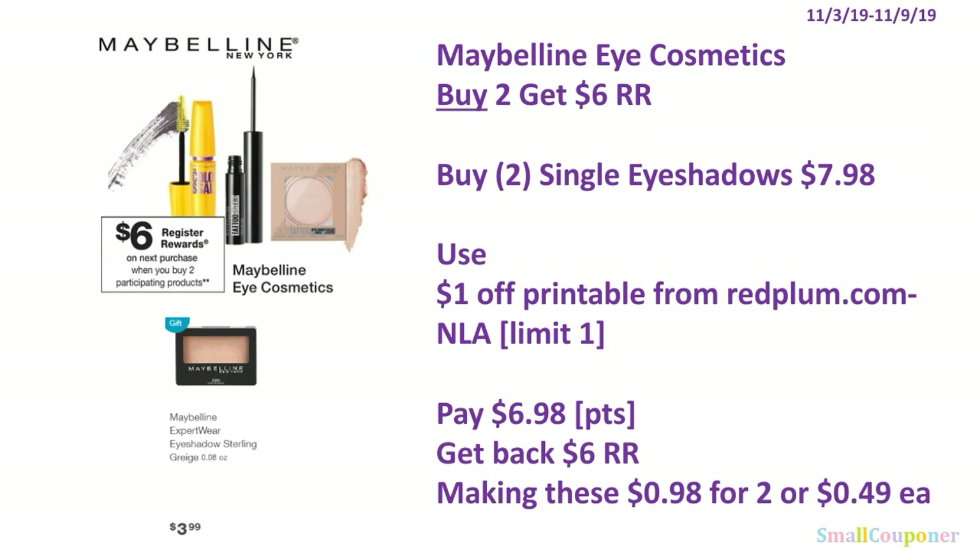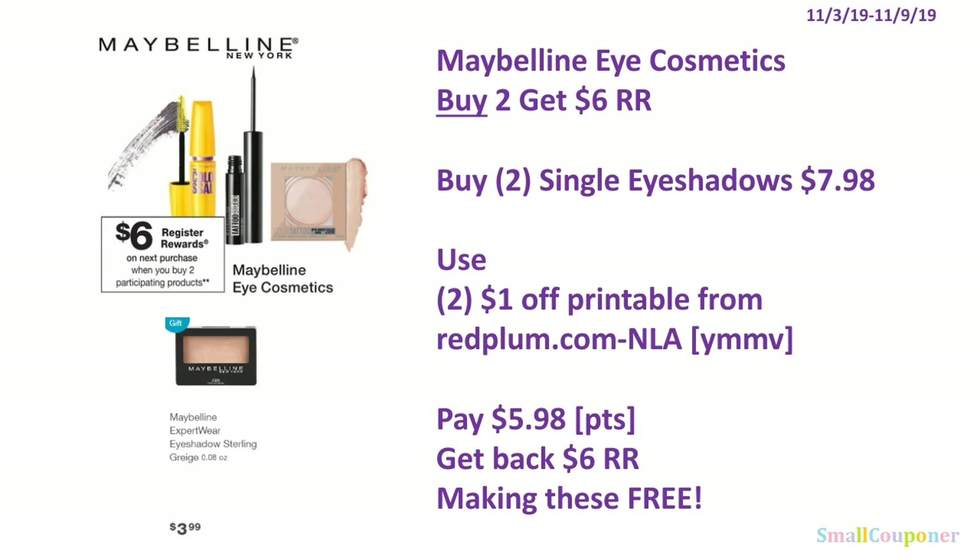The Maybelline eye cosmetics deal is buy 2 and get a $6 register reward. Buy 2 single eyeshadows for $7.98 ($3.99 each). Use the $1 off printable from redplum.com — no longer available, and it is a limit of 1. Pay $6.98. You can roll your points — this is a buy deal. Get back the $6 register reward, making these $0.98 for 2, or $0.49 each. Note: your mileage may vary if your store accepts 2 of the coupon despite the limit-of-1 restriction — if accepted, you'd pay $5.98 and get back the $6 register reward for a completely free deal.